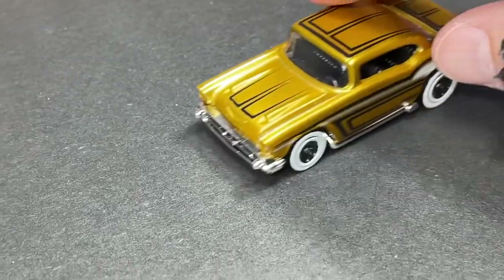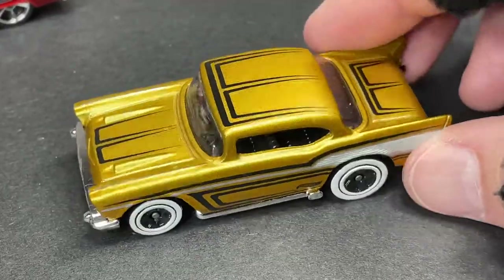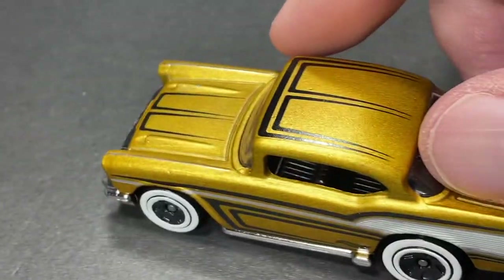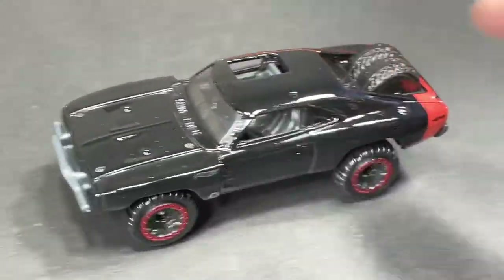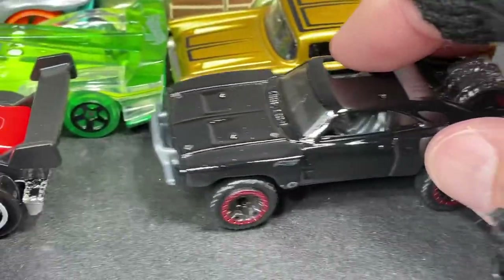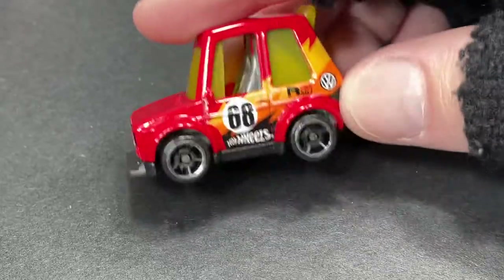And we also have a 57 Chevy in gold — this one was out in red and white with pinstripes and in white, now in this beautiful gold with black, and that nice trim on the side with white walls. Very cool. And we have this nice 70 Dodge Charger — wow, that is pretty cool, from the Fast and Furious series.